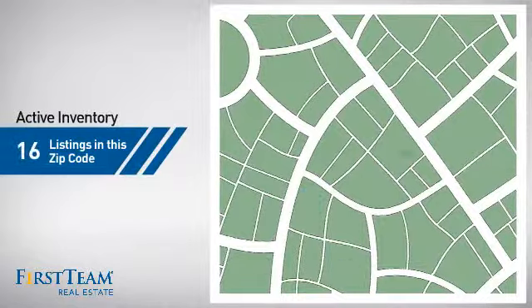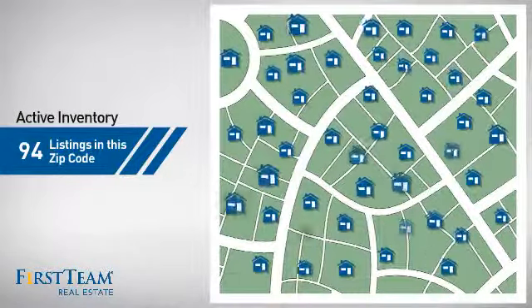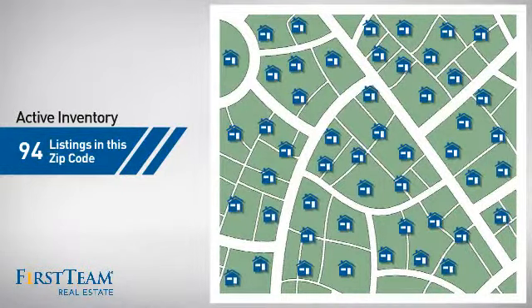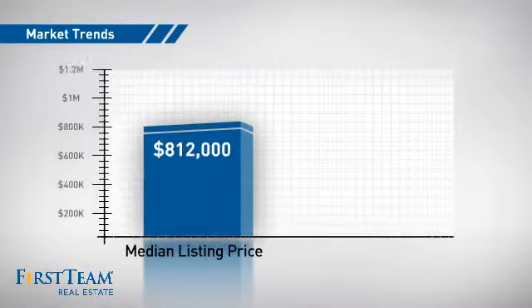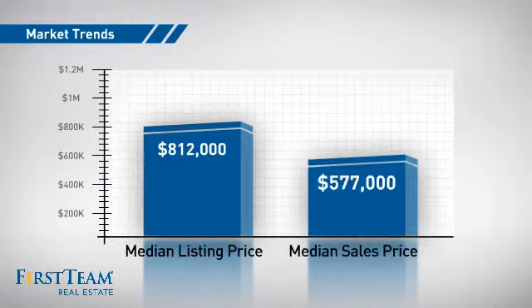Wondering how it stacks up against the competition? There are now just under 95 homes on the market within this zip code, with a median list price of just over $800,000 and a median sale price of just over $575,000.